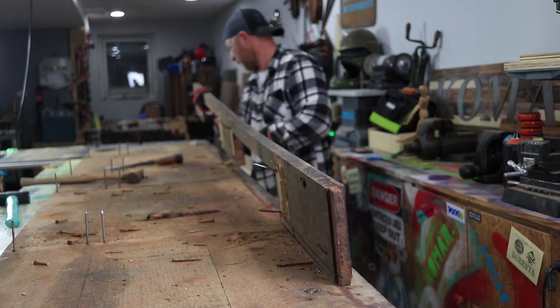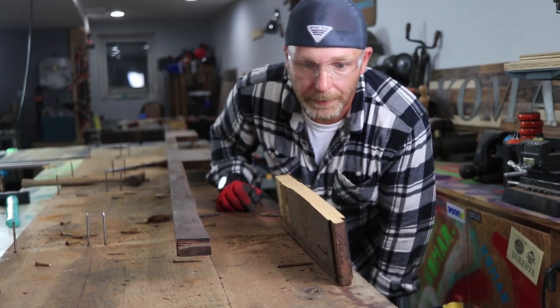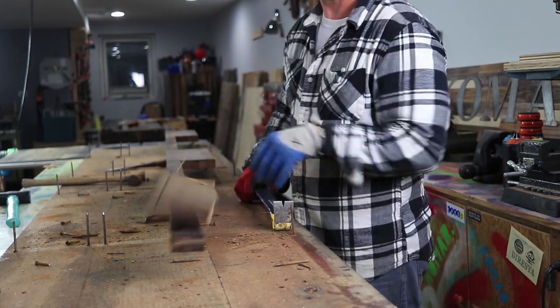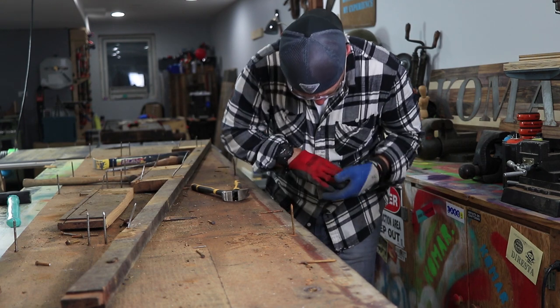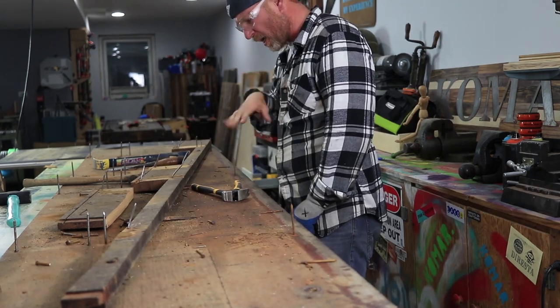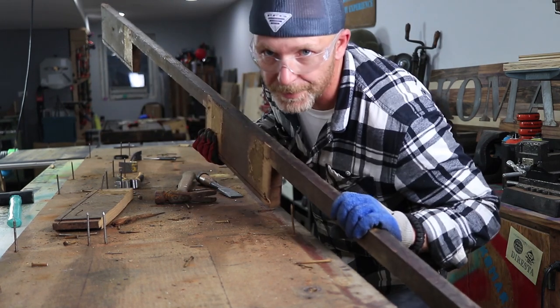That didn't work. Oh no, I broke it! I wasn't going to use that piece anyways — I'm going to use that piece. I just keep having it happen! Ha! I win! This time.